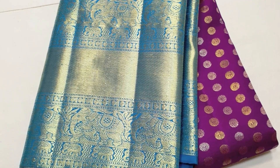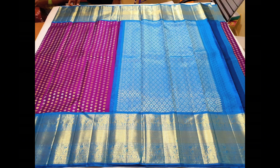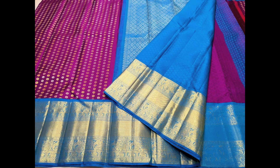Next is a bright combination of violet and teal blue, with nakshatra butas all over the body in golden and silver zeri. Priced ₹18,700.